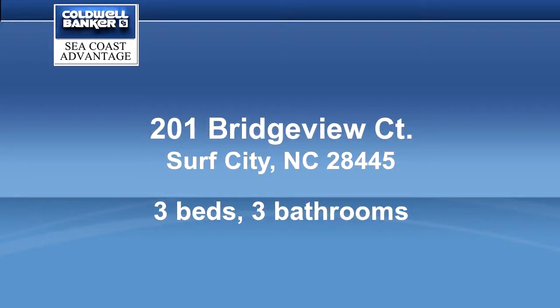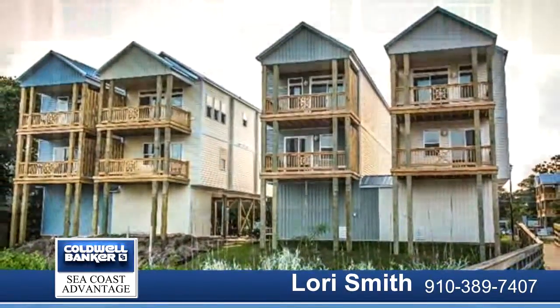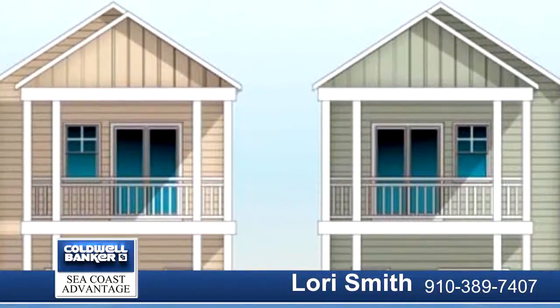I See Life is a new community on the Intracoastal Waterway in Surf City. These brand new townhomes feature laminate floors, stainless steel appliances, granite countertops, and a metal roof.